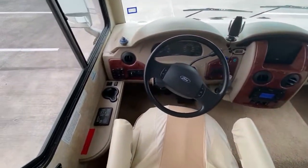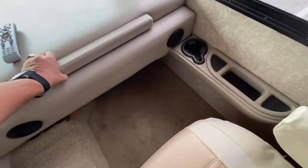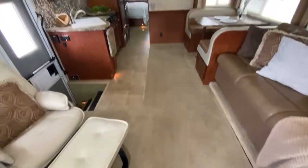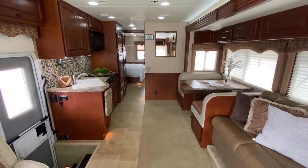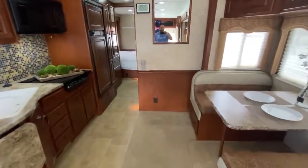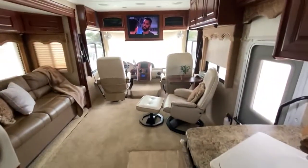It has auto leveling, it's a Ford V10 with 50,000 miles. This motorhome is really nice — non-smoker, carpet looks excellent. It's about 33 feet. The sale price on this one is going to be $49,900. Give us a call at 832-492-1075. Thank you.